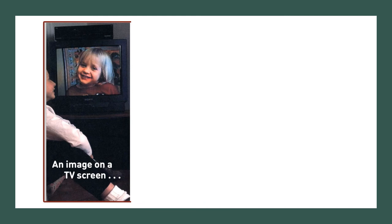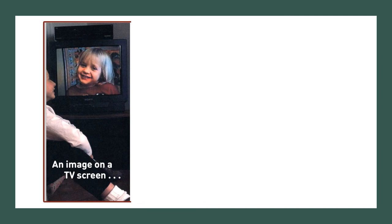An image on a TV screen is made of red, green, and blue stripes. Take a good look. Up close. Take a good look.